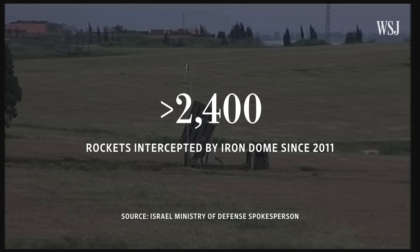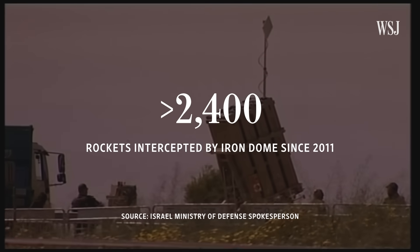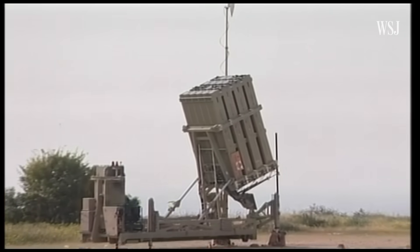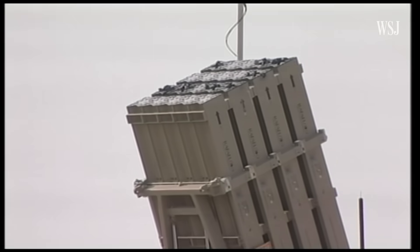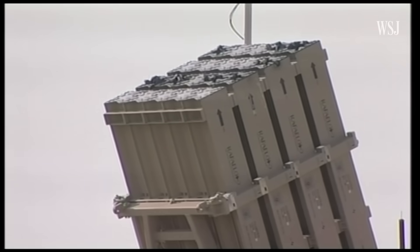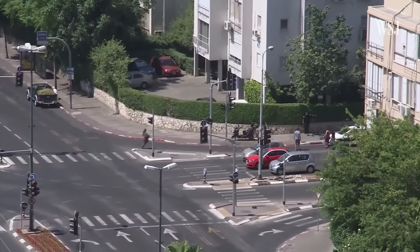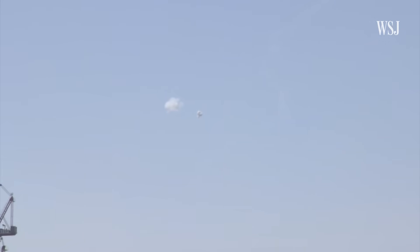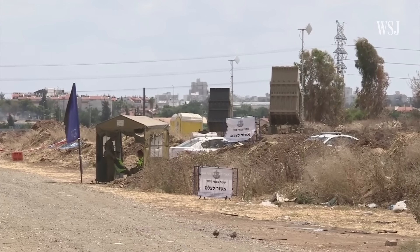The defense system has intercepted over 2,400 rockets bound for civilian areas since its launch in 2011, according to an Israeli military spokesperson. During a conflict in 2012, the Iron Dome knocked down 421 rockets launched from Gaza and bound for Israeli cities before a November ceasefire. During the 2014 war in Gaza, it intercepted 700 rockets fired by Islamist movement Hamas, a 90% success rate that effectively blunted the Palestinian group's aerial threat.